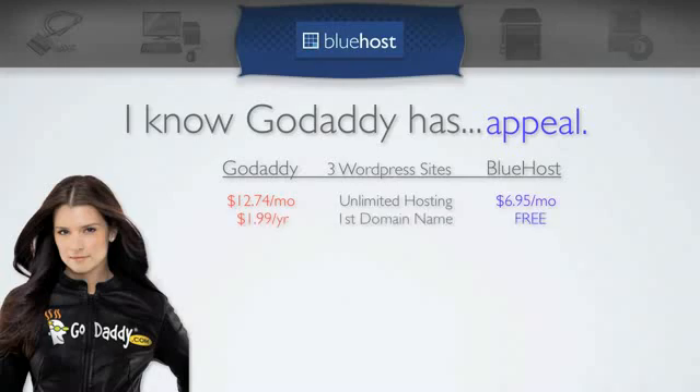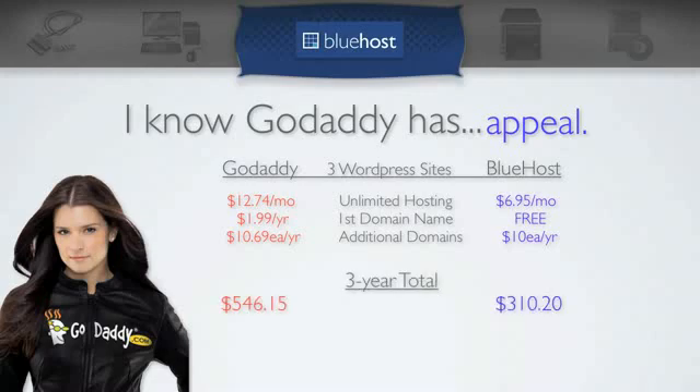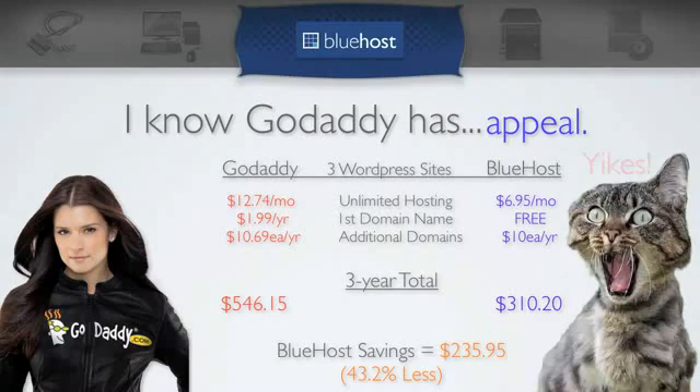GoDaddy will give you $1.99 a year for your first domain name. Bluehost gives you your free domain name forever. For each additional domain name, GoDaddy varies quite a bit, but for a .com domain they start around $10.69 each year. Bluehost is $10 each year. So at the end of three years with GoDaddy you'd have spent $546.15, but with Bluehost you only spent $310.20. Bluehost saves you $235.95 — even at GoDaddy's cheapest, that's 43.2% less.